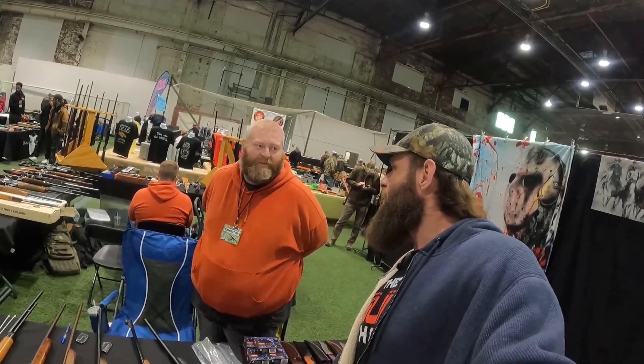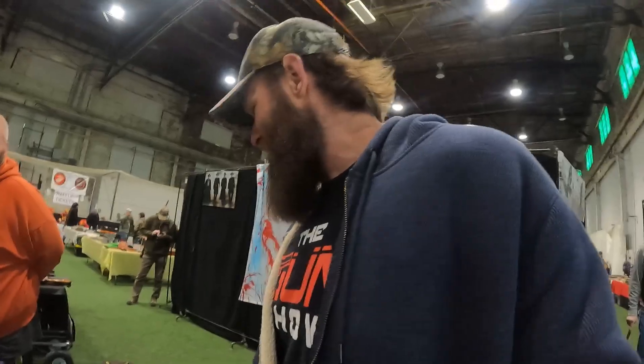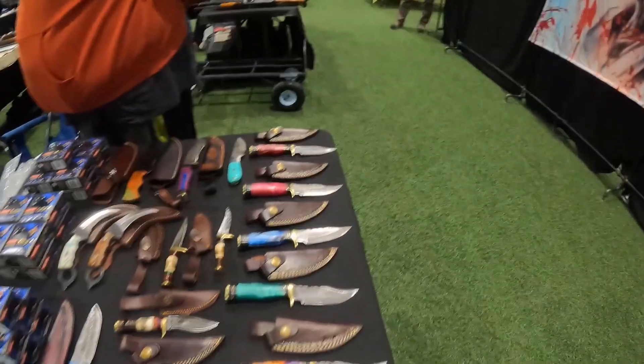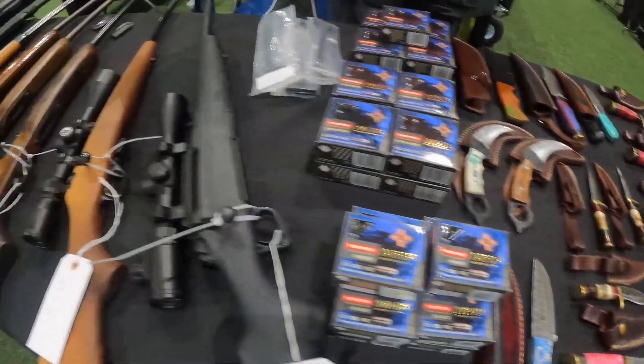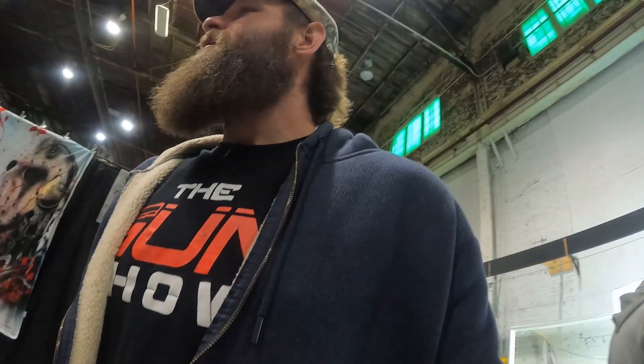We're actually filming a TV series tomorrow. It's called Bushy Tail Down. Let's throw each other some love. Go to BushyTailDown.com and you'll get a link to the YouTube and Facebook page. I will support — I appreciate it.